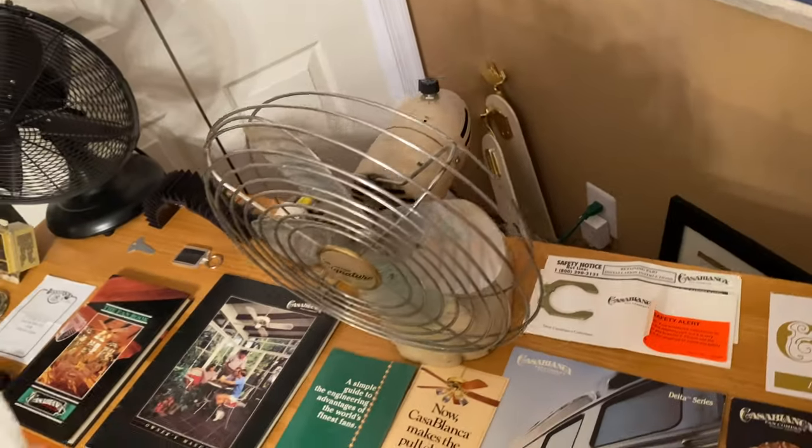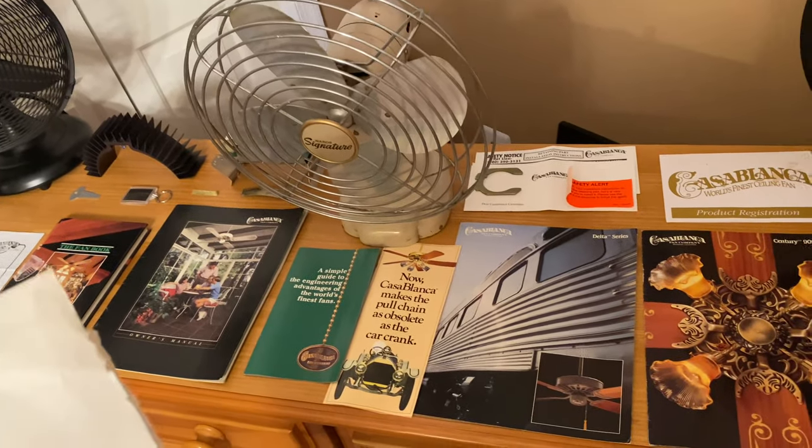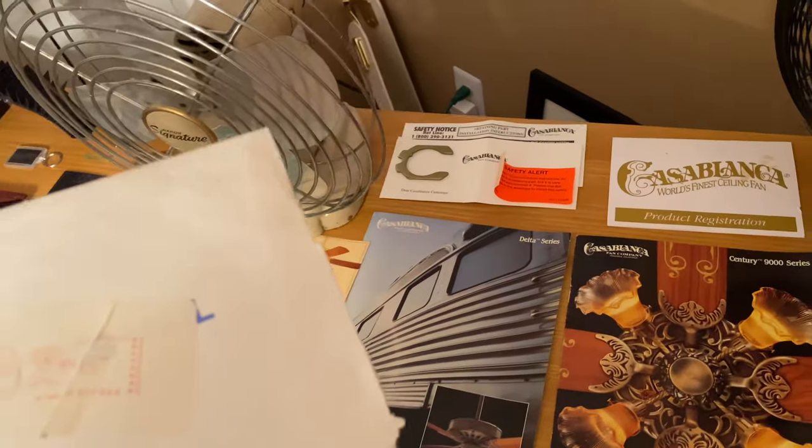There's some directions written on here because all this new stuff came from a lighting showroom in Virginia — I found a Craigslist listing for it. This one has an address to a person in Virginia who it was never shipped out to, so they probably kept it in the back. You can see they did some math on it.